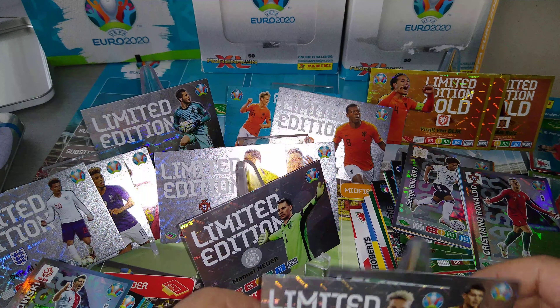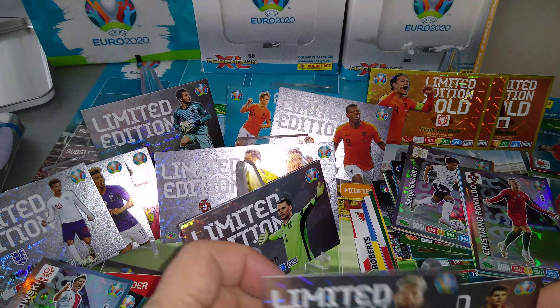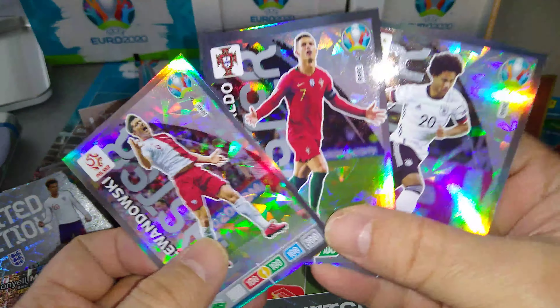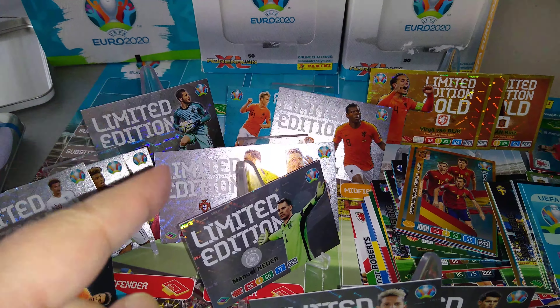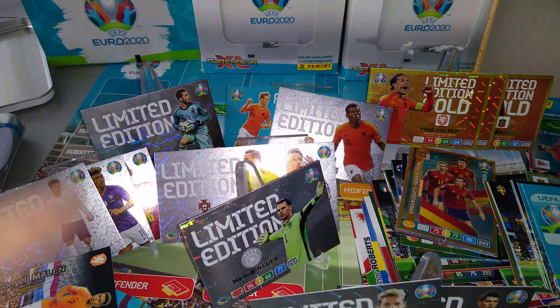Tons and tons of limited editions as you can see. Tons of products we've opened from the German market. And look at the masters we've pulled — Gnabry, Ronaldo and Lewandowski. I hope you guys have enjoyed this video. I really hope so. That was absolutely fantastic. You have to agree. Leave the like, subscribe to the channel. Put the comments down, let me know what you think. If you want to see more of this, let me know in the comments.